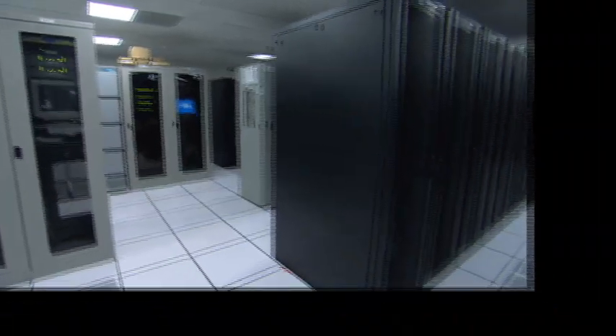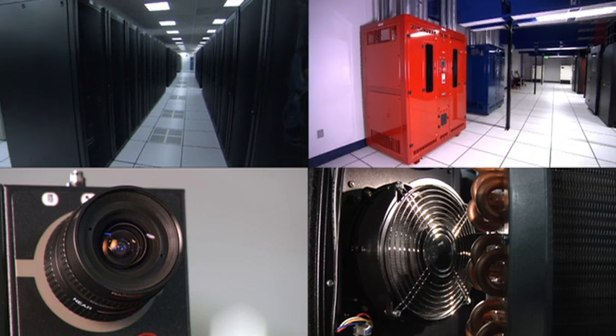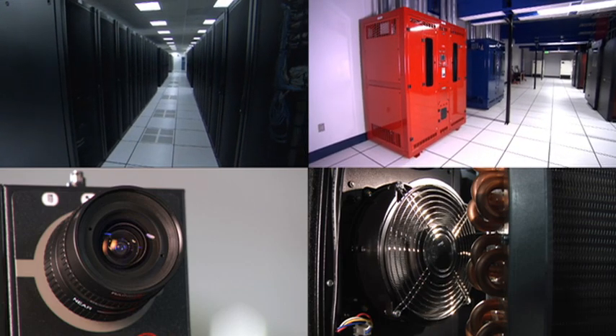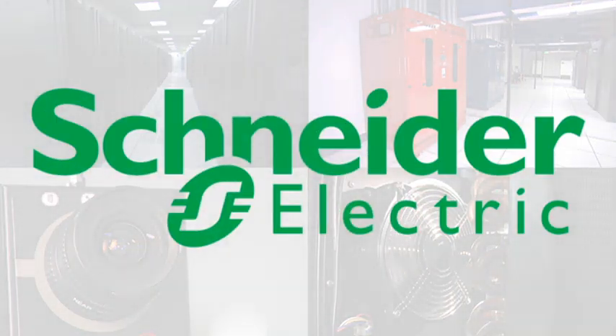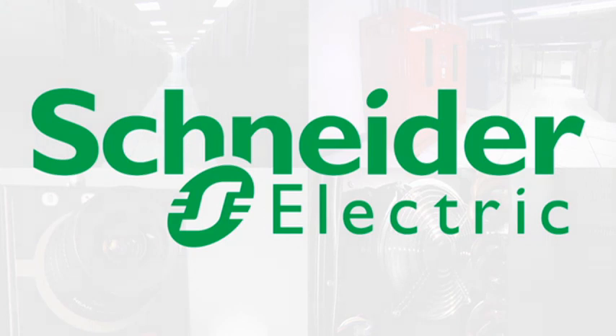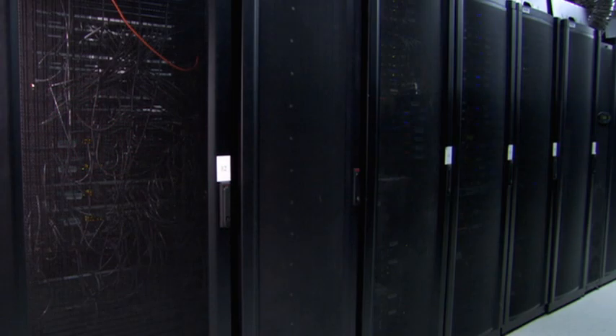Bringing data centre systems — power, cooling, security — together onto one pane of glass is key to maximising data centre efficiency. Schneider Electric is uniquely positioned to deliver solutions that unify system communication, providing information from the service entrance to the IT floor.